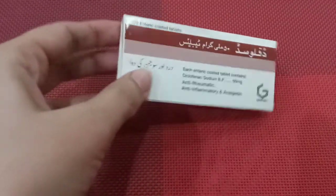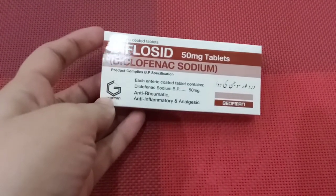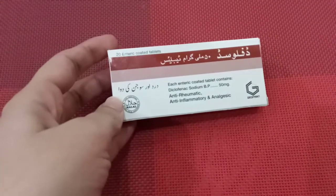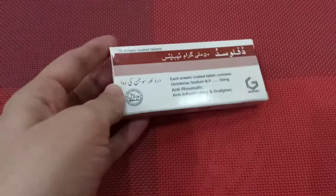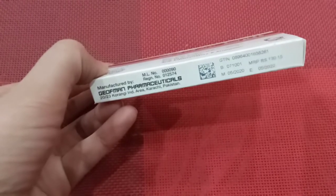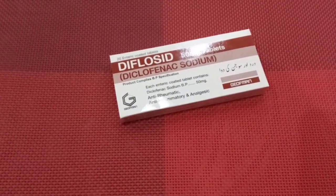Diclofenac Sodium is available in many brands in the market. This one is called Diflosecate and has 50 milligrams of strength. The usual dose is twice a day, but it can be used up to three times a day. This pack contains 28 tablets and is priced at Rs. 130, making it very economical.